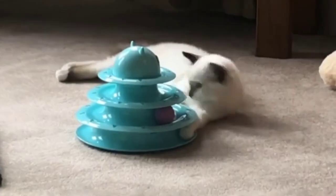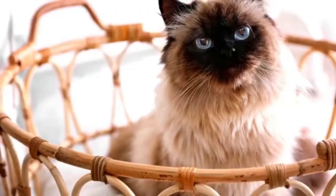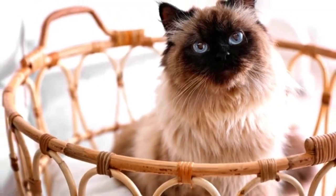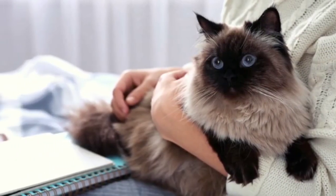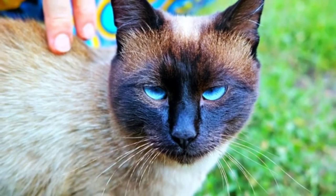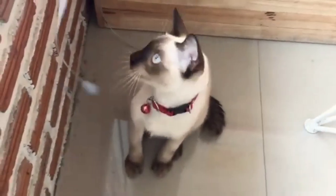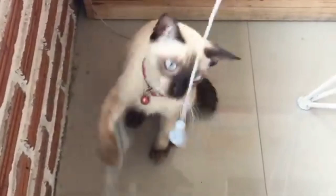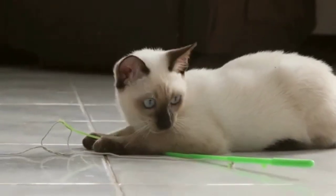Siamese cats are well known for their love of play and natural friendliness. They are an active breed that enjoys playing, so engaging with them helps develop a close bond. Siamese cats are extremely energetic and can be entertained by even basic items such as cardboard boxes. You can also keep them happy using interactive toys, puzzle toys filled with food, sticks and ropes, and teaser toys.